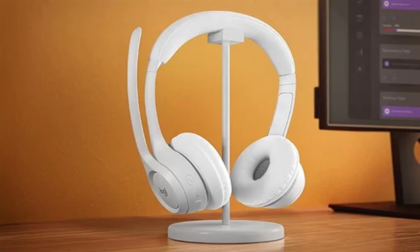The headset is compatible with Windows, Mac OS, Chrome OS, iOS, iPad OS, and Android devices. It is therefore usable across a wide array of devices.